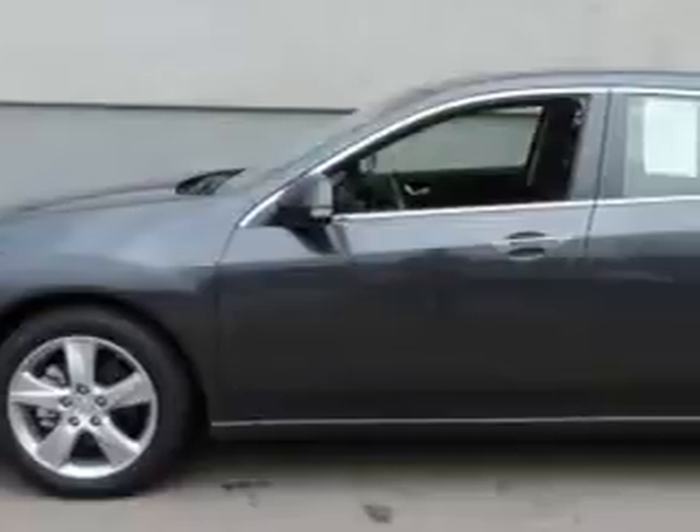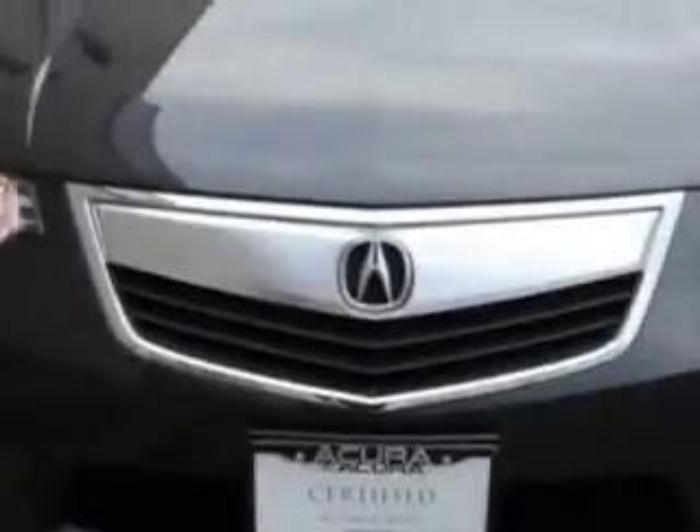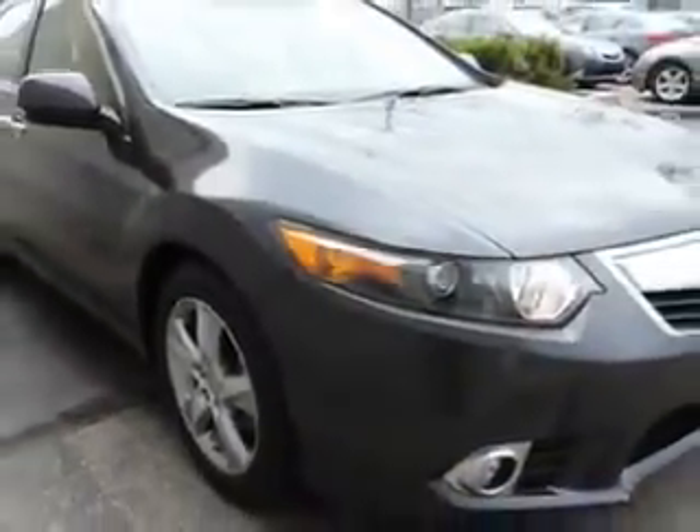Check out this graphite luster metallic 2013 Acura TSX sedan, equipped with a four-cylinder engine and an automatic transmission. Enjoy an exceptional 31 miles to the gallon on this great car with features like remote power door locks and home link system.